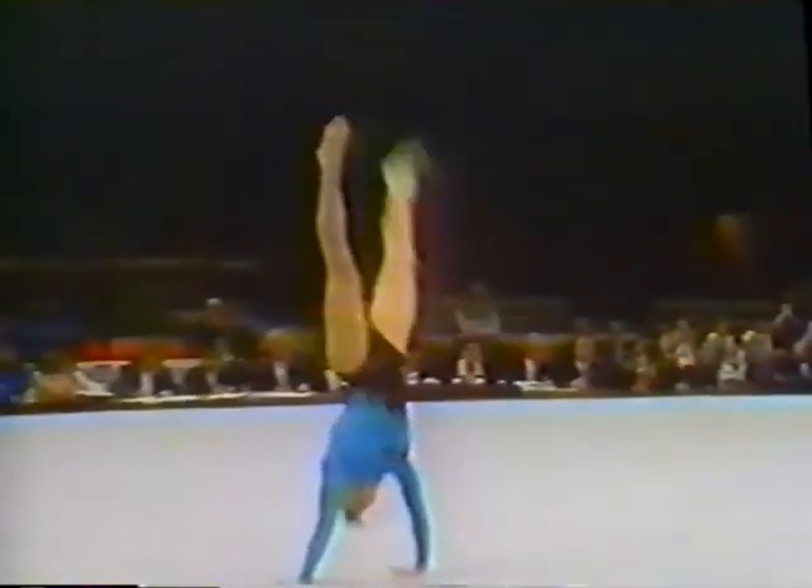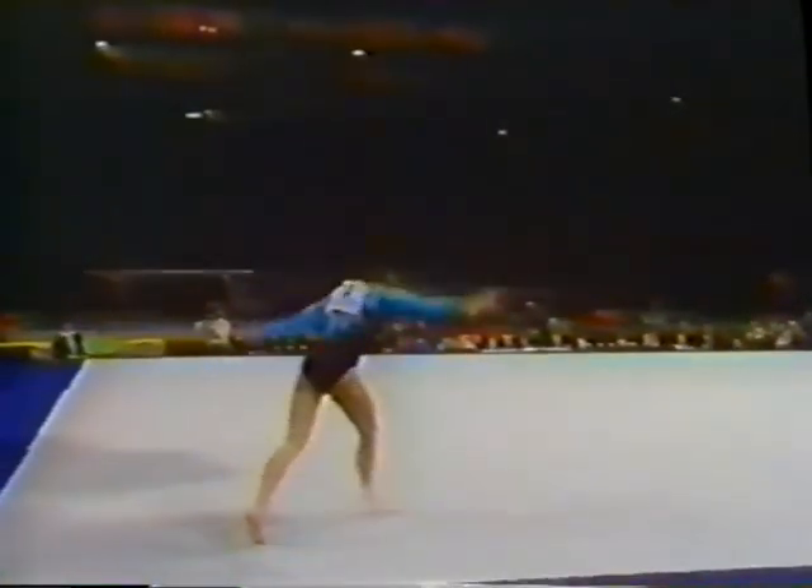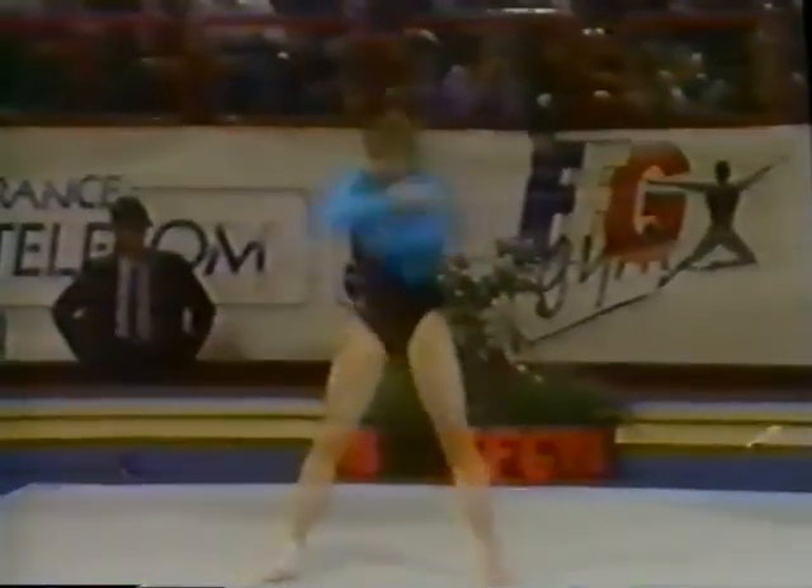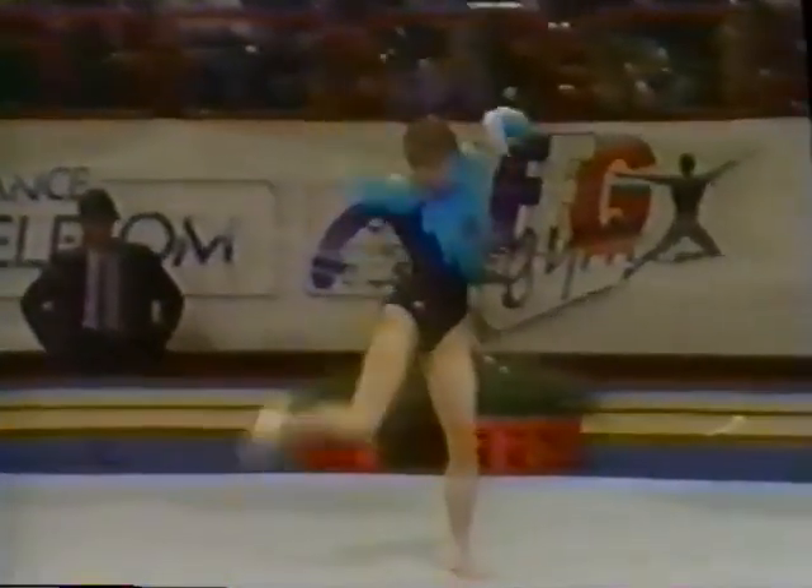This was a nice tumbling run — the second one of the routine. One-and-a-half twist, good combination, but she upgrades it by landing with a double back — that's two summies. And here's that interesting choreography — it goes so well with the music.